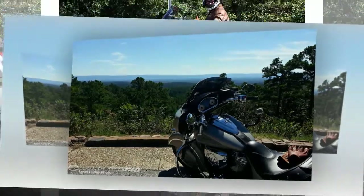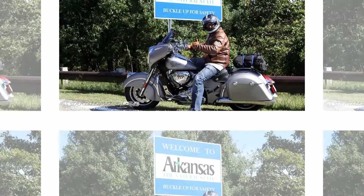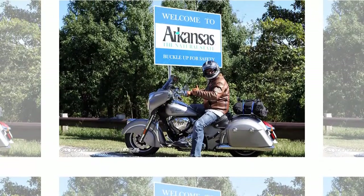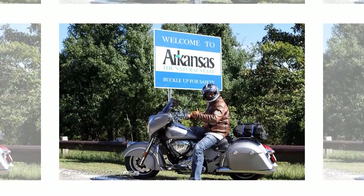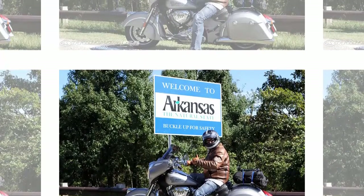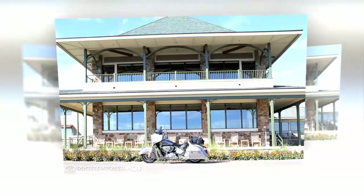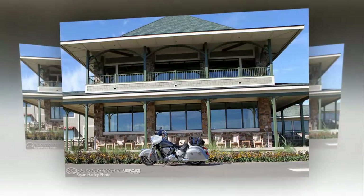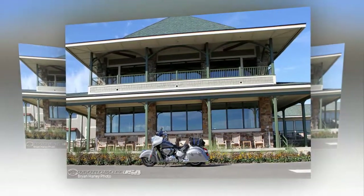Using cast and forged aluminum keeps the frame's weight down to a claimed 58 pounds. The aluminum design also houses the airbox in the frame's backbone, which helps force-feed the monster power plant. The motorcycle is equipped with a bevy of electronic conveniences, including a windscreen that raises and lowers at the push of a button, cruise control, saddlebags that lock remotely, keyless ignition, and ABS.